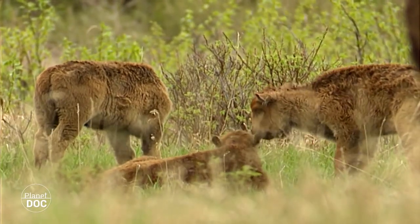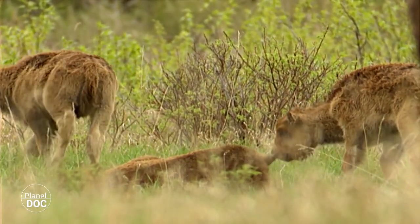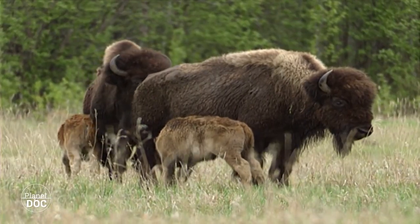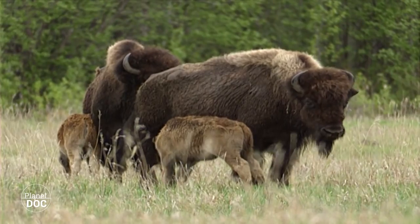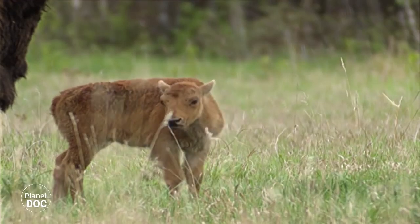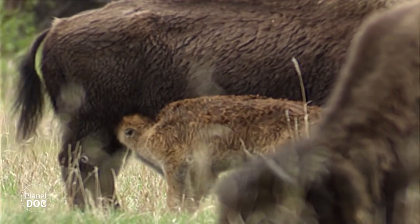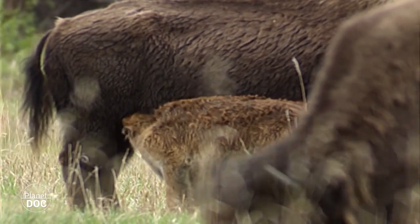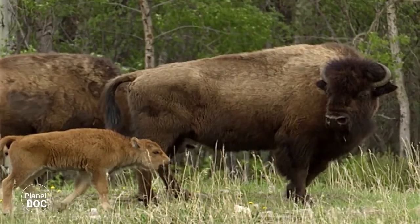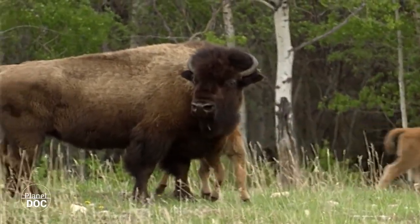Tras un período de 8 a 9 meses, hacia el mes de mayo, nacen las crías. El cuello de botella genético que tuvo que pasar la población de bisontes, cuando la subespecie estuvo a punto de desaparecer, ha disminuido su viabilidad genética. Aun así, los becerros, de color pajizo, adquieren fuerzas rápidamente desde el momento en que vienen al mundo. Media hora después del parto, el becerro empieza a mamar. Al cabo de unas horas camina con firmeza, y en un par de días sigue a su madre hasta reunirse con la manada.